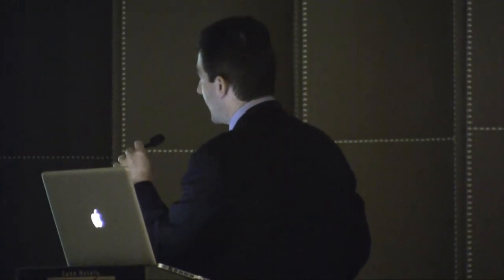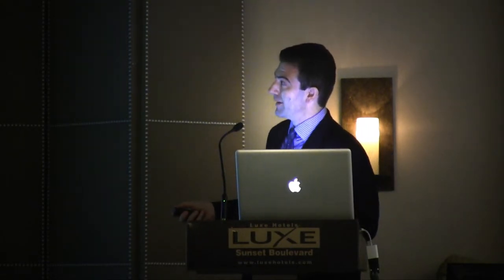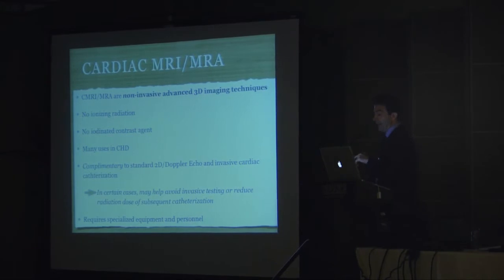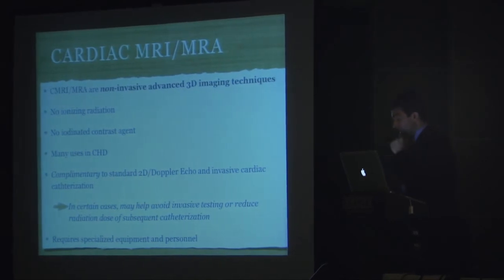Cardiac magnetic resonance imaging and magnetic resonance angiography — both the imaging part and the angiography part — are performed at the same time during the same study. These are non-invasive advanced 3D imaging techniques that do not employ any ionizing radiation. There's no need for an iodinated contrast agent such as used in CT and cath. There are many uses in congenital heart disease, both pediatric and adult, and emerging fetal uses as well, growing by the day as the technology advances.